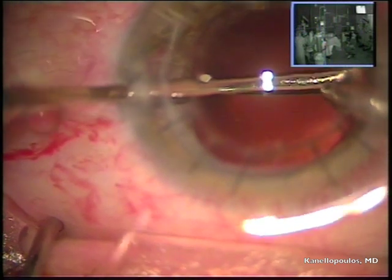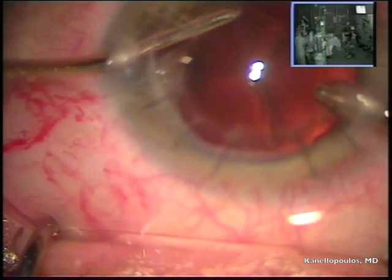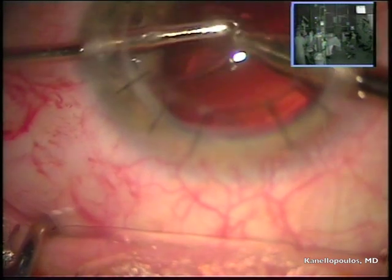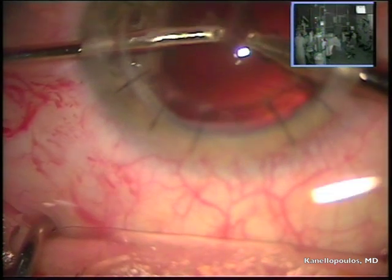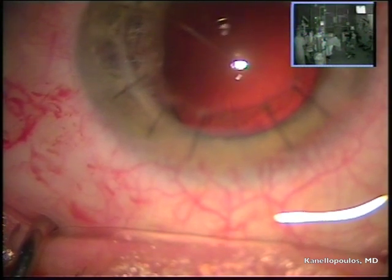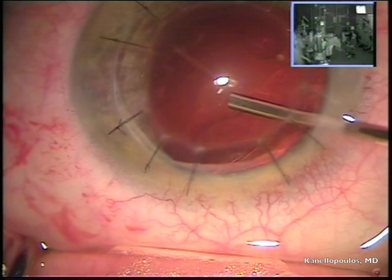We're going to go for the cortex, very careful here with our split aspiration. It's very easy here to grab capsule and pull capsule. The limitation of visualization from the graft-host interface is very evident here, and in some patients it's even more difficult.